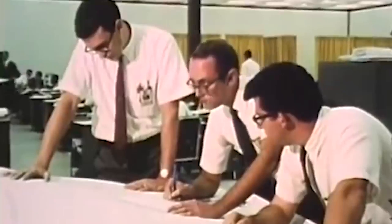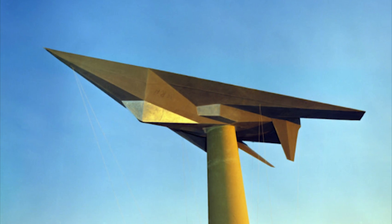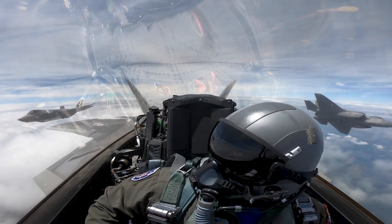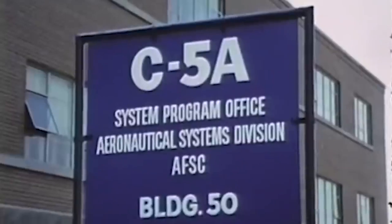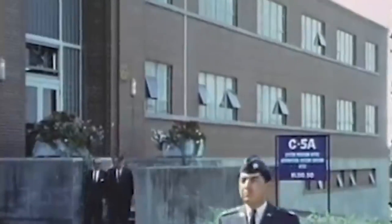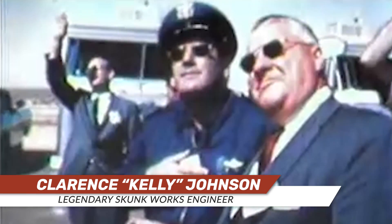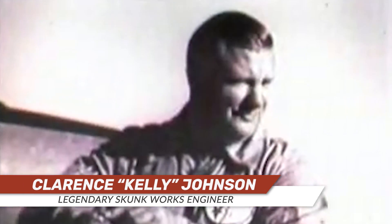This effort led to a 10-foot wooden model that the Skunk Works team dubbed the Hopeless Diamond. Today we all recognize stealth as something that really can work and has a lot of value, but that wasn't the case at the time. In fact, the Hopeless Diamond was stealthy enough that the first real victory it won was a quarter bet against legendary Lockheed engineer Kelly Johnson, who genuinely believed this ridiculous idea wouldn't pan out.